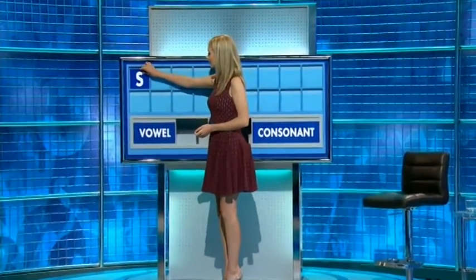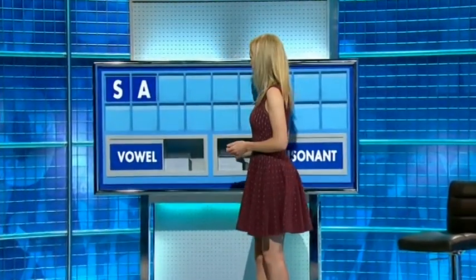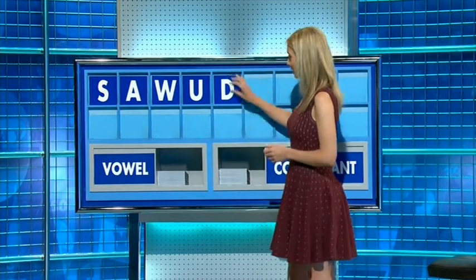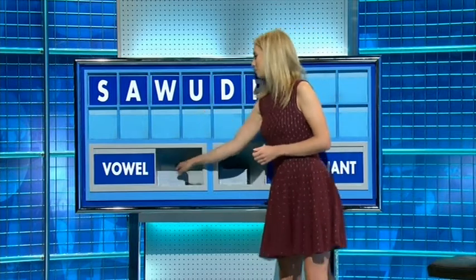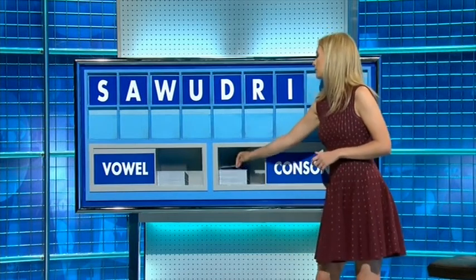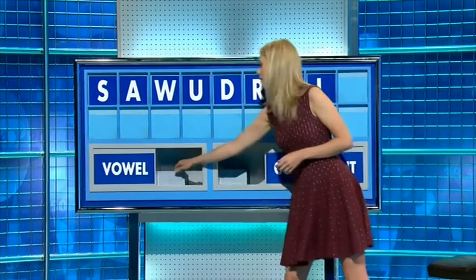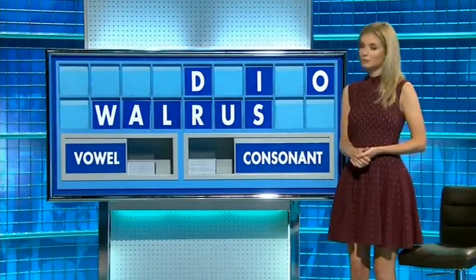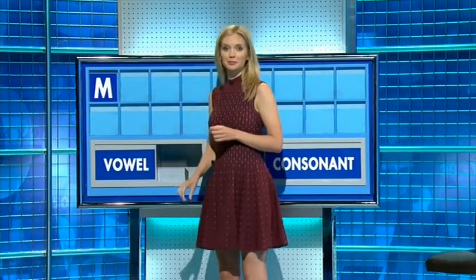Jane: S, and vowel A, and consonant W, and a vowel U, consonant D, and another one, vowel A, one V, H, consonant D, and a vowel — vowel A, and a vowel please, L, and K. Nothing better than six please.